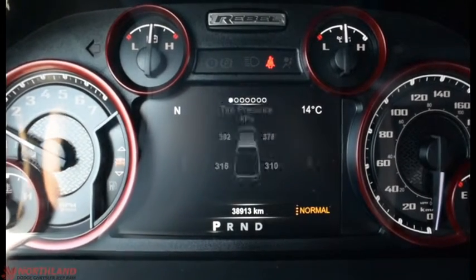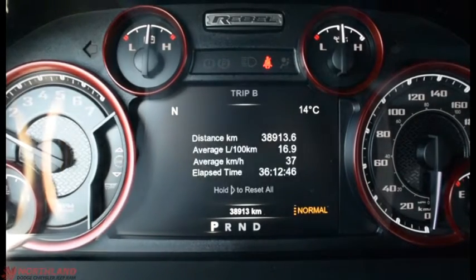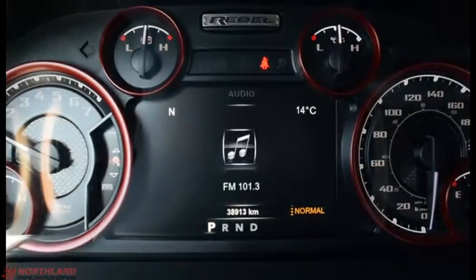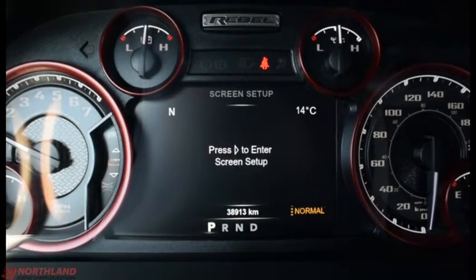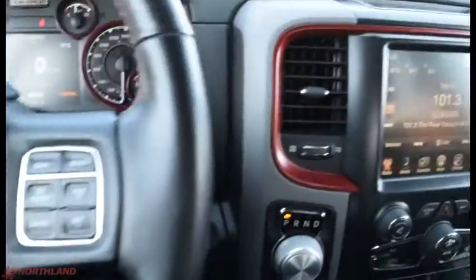We can switch around to vehicle info — we have fuel economy, trip A and B, trailer tow options, audio, stored messages, screen setup, and back to the speedometer. That is controlled from the steering wheel with your Bluetooth options, horn in the center, and cruise control options right there.